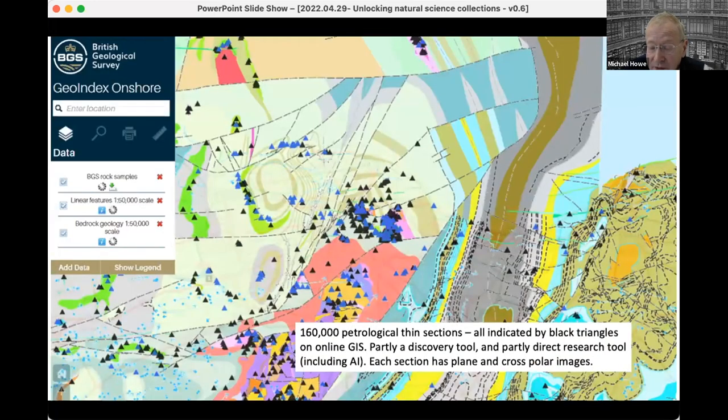Another imaging project has been with our thin sections. As Vince said, slides are ideal because they are fairly uniform. We now have 160,000 petrological thin sections, all digitized and online, each present as both a plain polars and a cross polars image — so actually twice that number. You can spot them on our GIS; every one of the little black triangles represents a specimen with a scanned image.